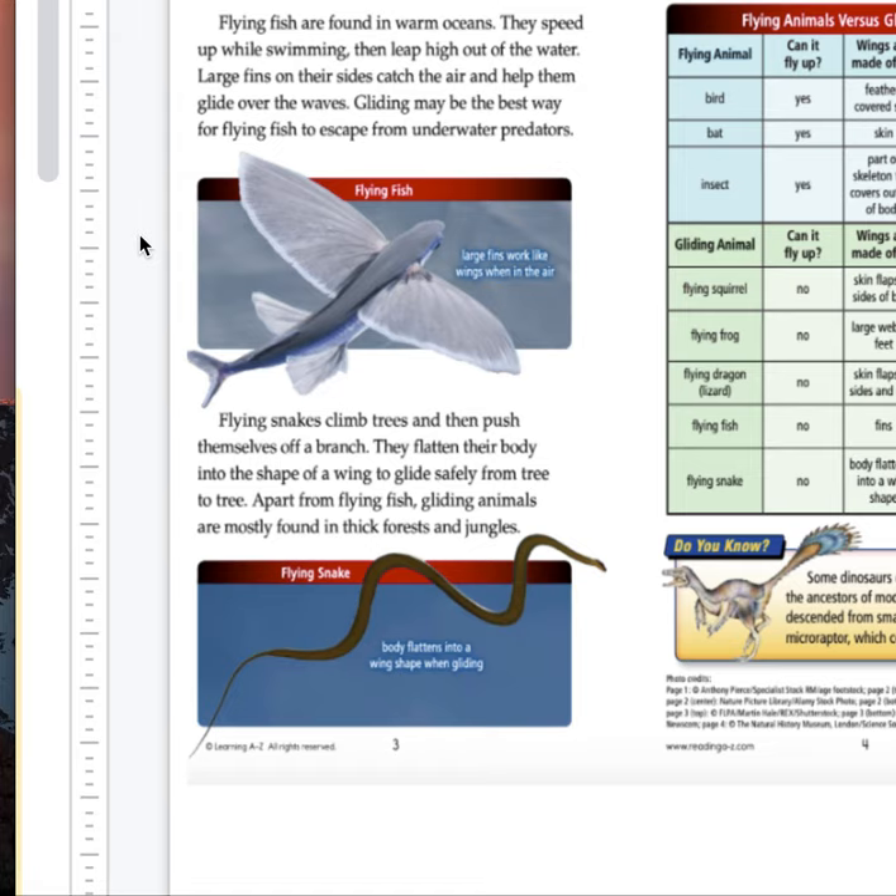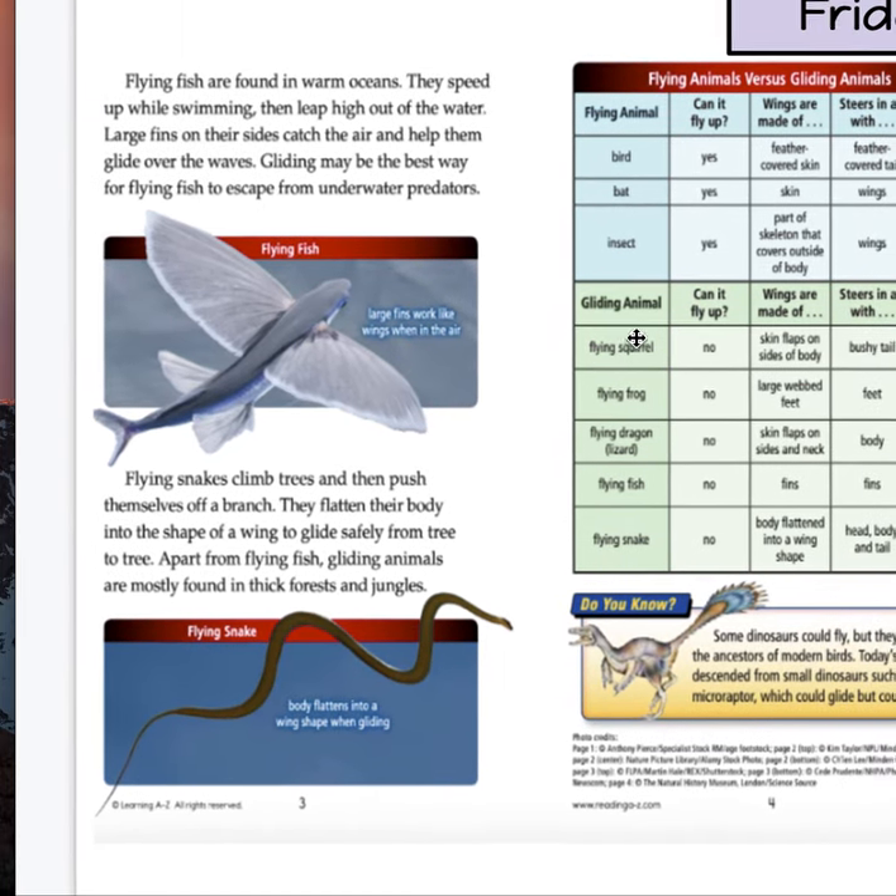Flying snakes climb trees and then push themselves off a branch. They flatten their bodies into the shape of a wing to glide safely from tree to tree. Apart from flying fish, gliding animals are mostly found in thick forests and jungles. I didn't know that about a snake — that it climbs up a tree. That's actually very fascinating because they flatten their bodies. I thought they just slithered on the ground, so that's really cool that they go up trees as well.